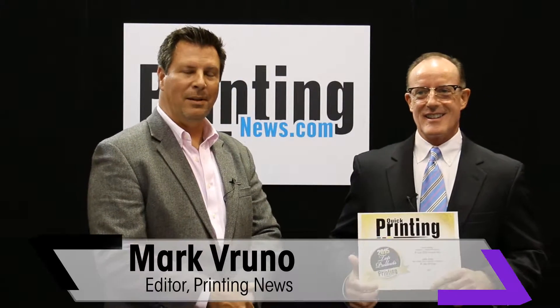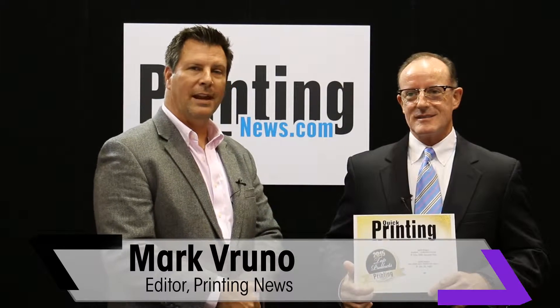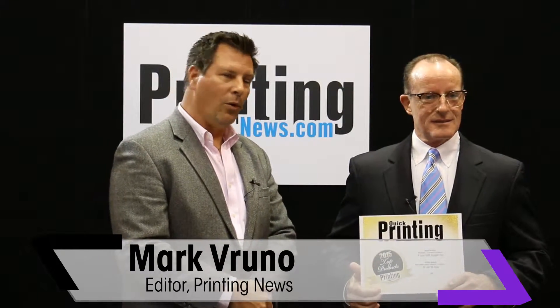Mark Vruno with PrintingNews.com, here with Tom Wittenberg, the large format segment manager for the sign and display group within HP. Tom is with us to accept two awards on behalf of the readers of Quick Printing and Printing News magazines. The first is for the HP Cytex 15,000 corrugated press and the second is for the HP Latex 360 device.